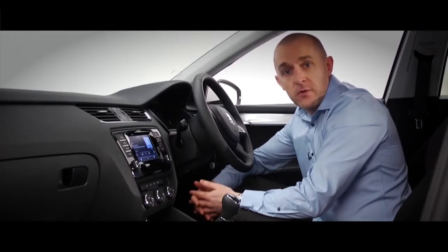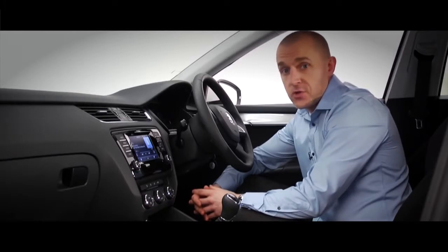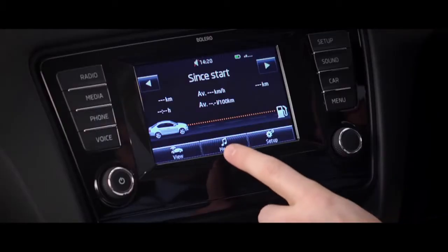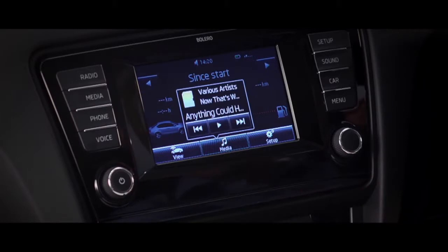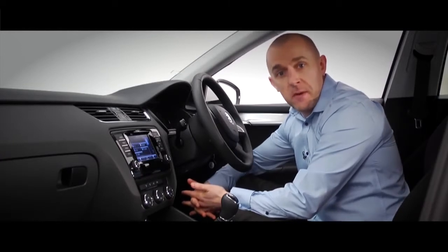Everything is integrated into the Octavia system, so it's all controlled from a very clever touchscreen. So clever that when you move your hand towards it, it knows you want to use it and the control buttons appear, so you can change radio station or pick a track from a CD or memory card.